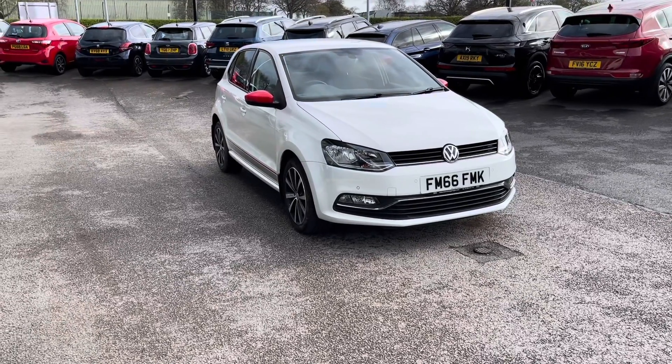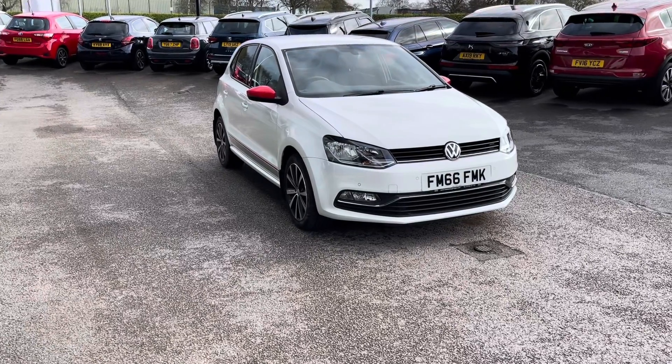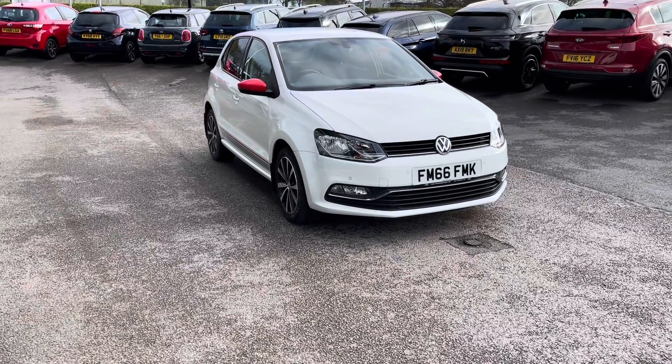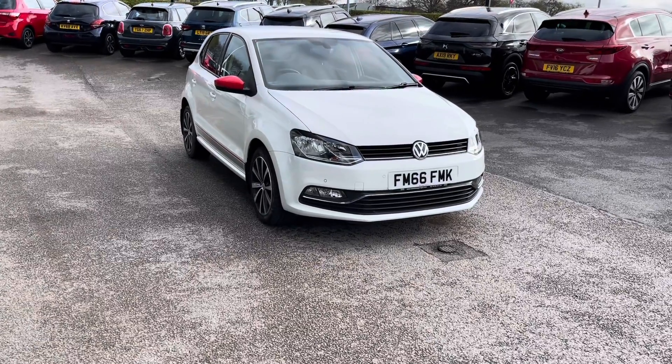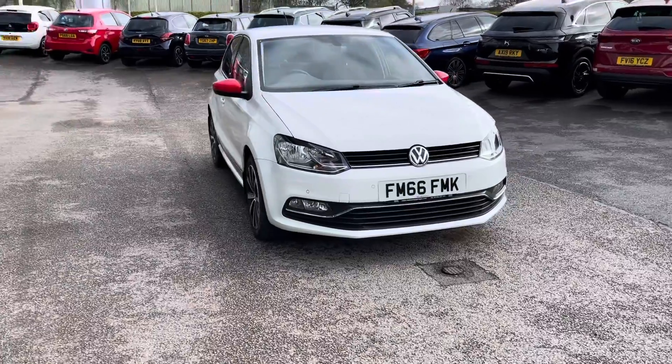All our Motor Match cars come with a 30-day warranty or a 1,000-mile warranty, depending on which comes first. However, we also offer an RAC extended warranty of up to 3 years, which is available with most of our cars. If you'd like to enquire about this car, you can contact us on 01785 899 474.